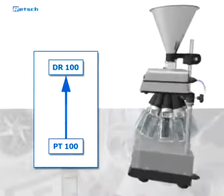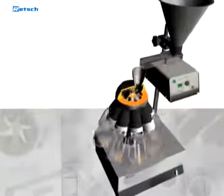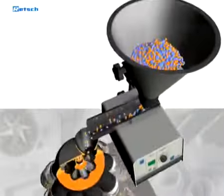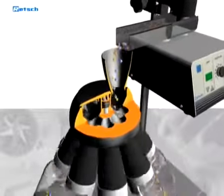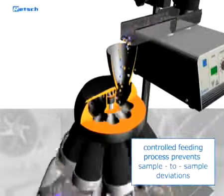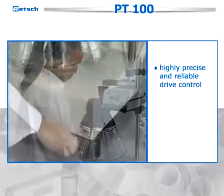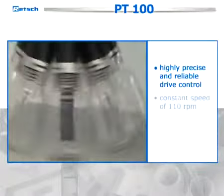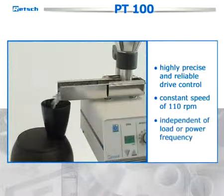By using the PT together with the sample feeder DR100, which is coupled via an integrated interface, it is ensured that the material flow is not started before the motor of the sample divider has reached its nominal speed. From the feeder, the material flows directly and uniformly into the openings of the dividing head. This controlled feeding process leads to a very low level of deviations. Additionally, a highly precise and reliable drive control inside the PT100 ensures a constant speed of 110 revolutions per minute, independent of load or power frequency.